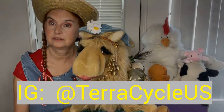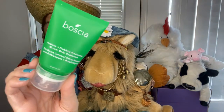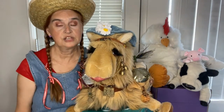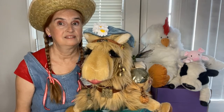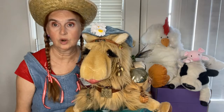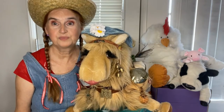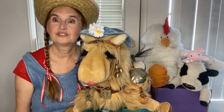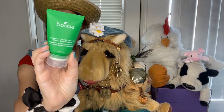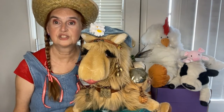Also in second place from Vosha was their deodorant. I enjoyed the scent and I enjoyed how it worked. But when it came down to the price point, I can get two of my regular deodorant for the price of one of these. So it was strictly a price point decision on this one.